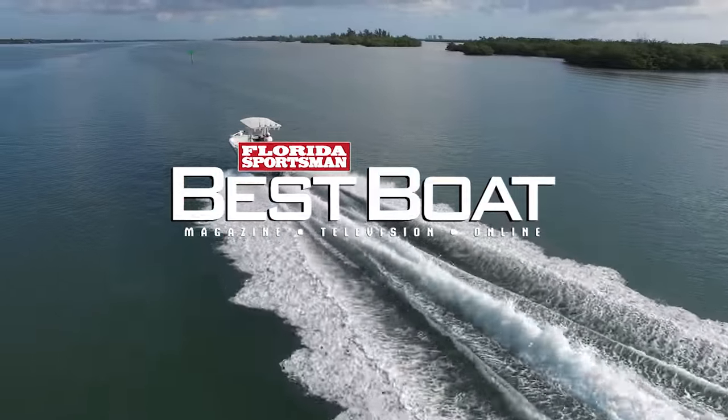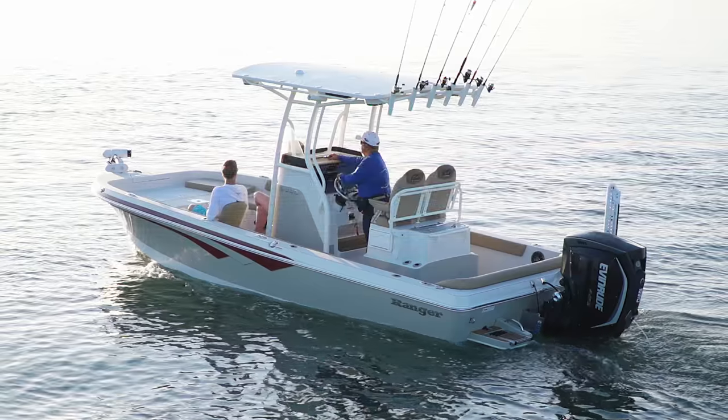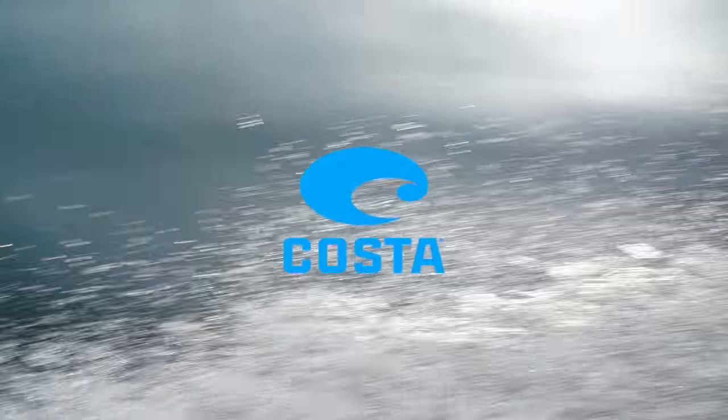When we return, hosts Dave East and Rick Riles check out a boat especially designed for family fishing and cruising the bay, the Ranger 2350 Bay Ranger. This segment brought to you by Costa Del Mar — see what's out there.